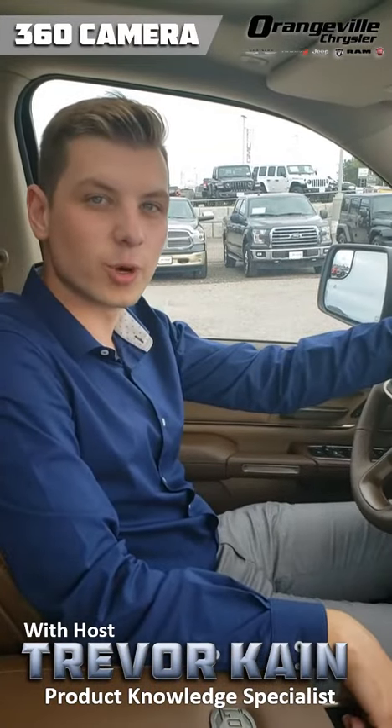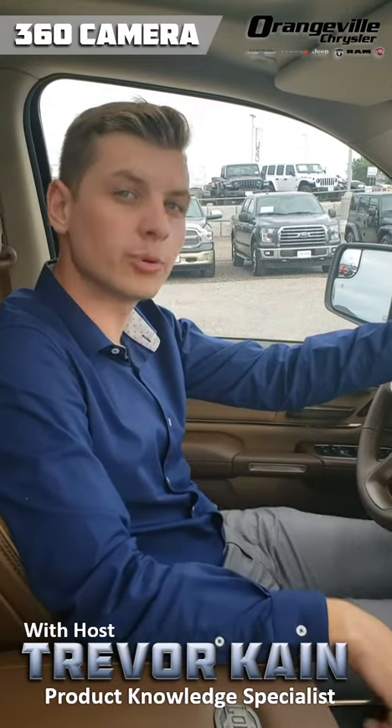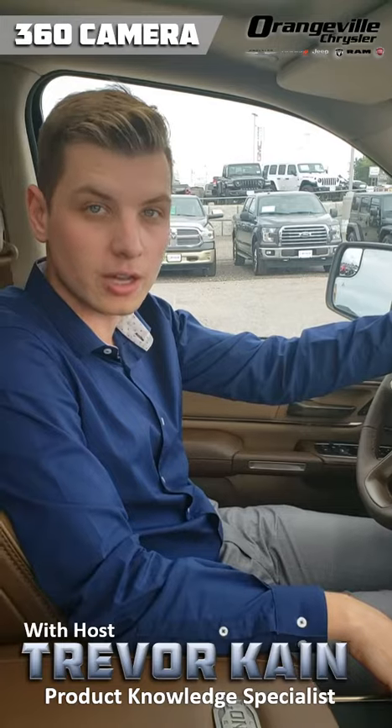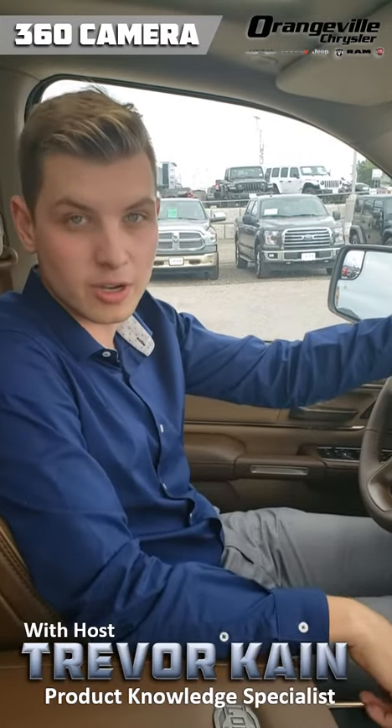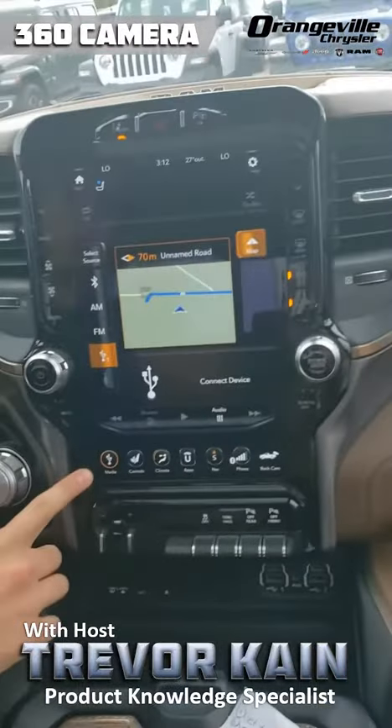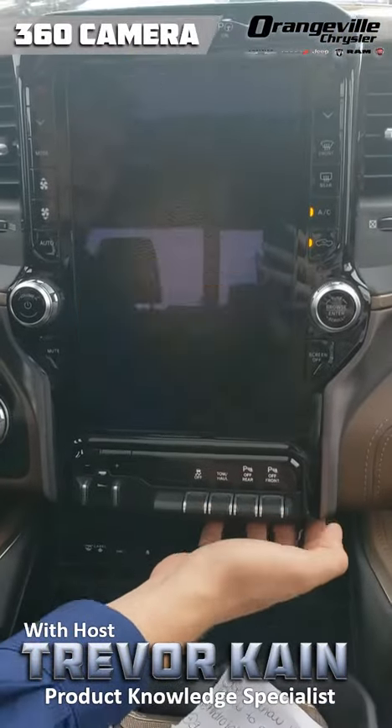Hey guys, my name is Trevor Cain here from Orangeville Chrysler. I'm showing you a little bit of product knowledge on this beautiful 2019 Ram Longhorn truck. I want to show you the 360 camera. If you go ahead and look at this beautiful 12-inch screen here, right now we're on the radio controls.